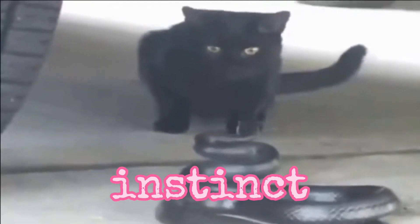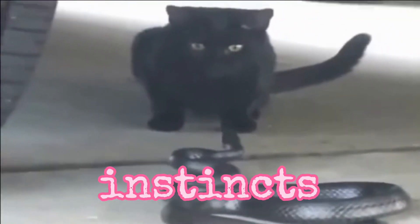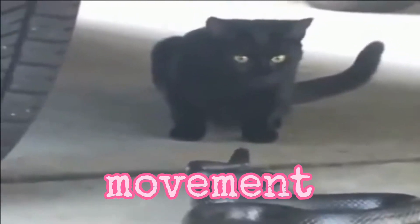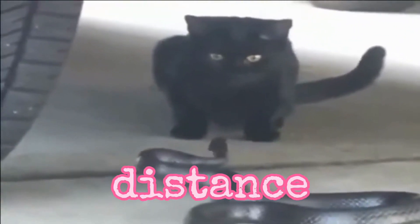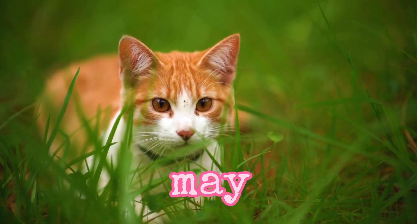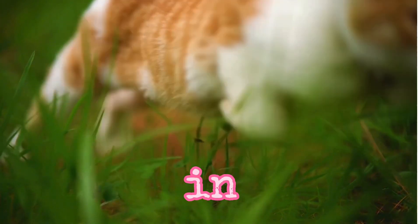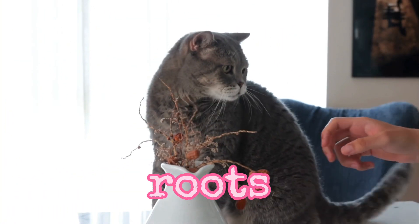Second, caution and instinct. Cats are generally cautious animals, and their instincts play a crucial role in helping them recognize danger. If a cat senses a snake or detects its movement, it may instinctively stay alert and keep a safe distance. Third, avoidance behavior. Cats may actively avoid areas where they sense the presence of snakes, involving changes in behavior such as avoiding certain hiding spots or taking alternative routes.